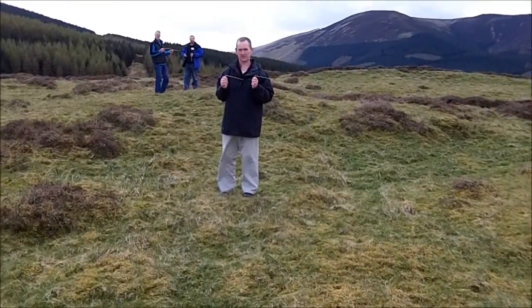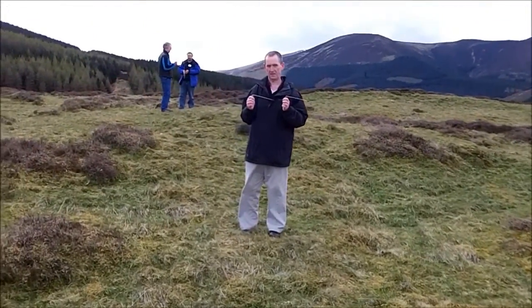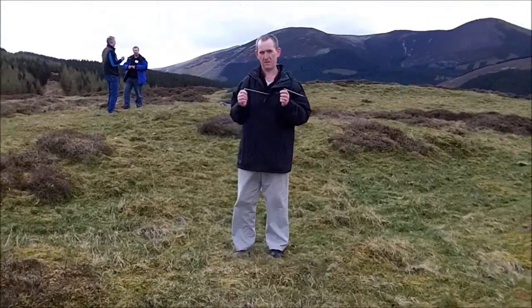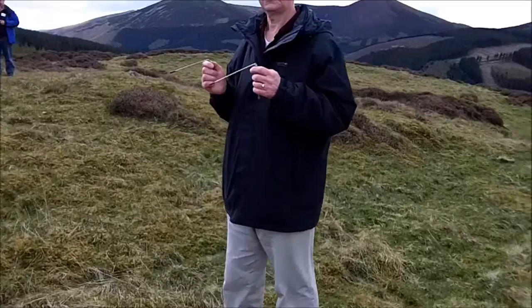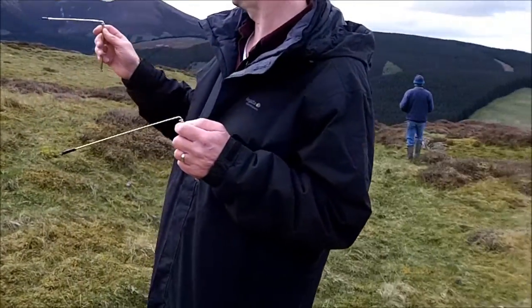So here we are, we're on Chester-Rigg-Hillfort in the Borders with a party of dowsing students. And this is Tom who's been doing some dowsing on the Iron Age roundhouses that are supposed to be within this settlement.